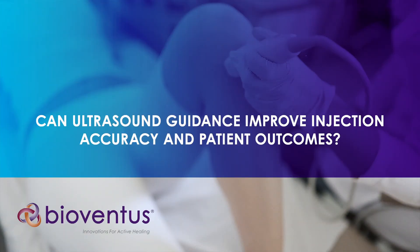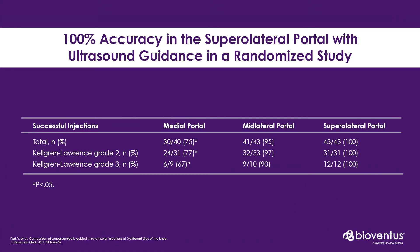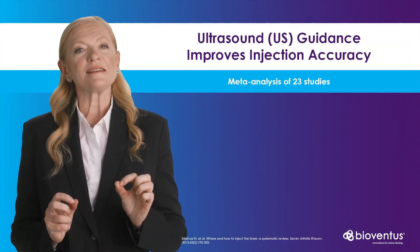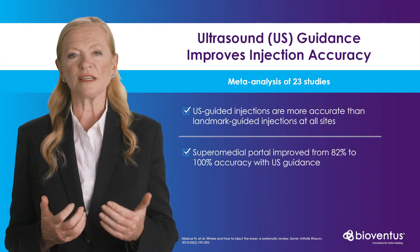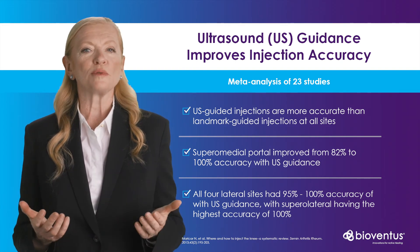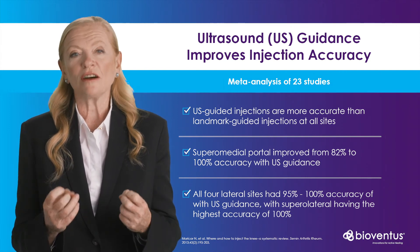So since we are aiming for 100% accuracy, can we improve injection accuracy by using ultrasound guidance? Similar to landmark guided findings, a study by Park et al found medial portals to be less accurate even with ultrasound guidance. Whilst the mid and lateral portals were over 90% accurate, only the supralateral portal gave 100% accuracy when using ultrasound guidance, and was not impacted by the grade of osteoarthritis. A further meta-analysis of 23 studies showed ultrasound improved accuracy at all portals, with the supralateral portal again giving 100% accuracy with the addition of ultrasound guidance.